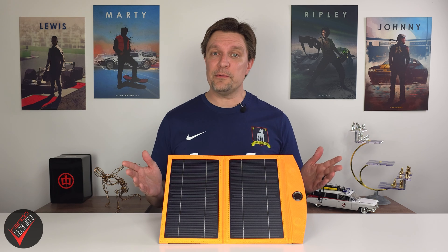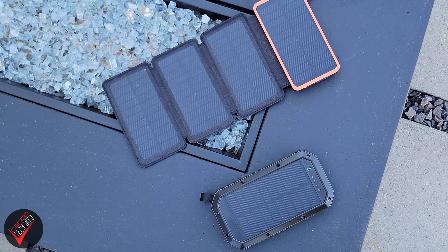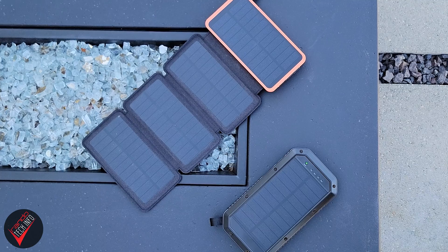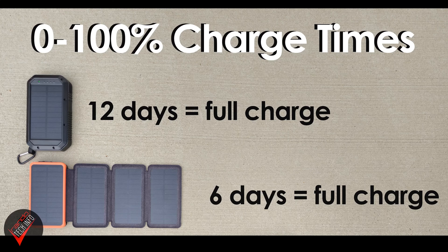Hello, welcome to Rando Tech Info. Today we're reviewing the 10-watt solar charging power bank from Lovenet. In the past, if you owned a power bank with built-in solar panels, you were looking at a fairly normal-sized portable bank with a panel — or sometimes multiple panels — attached to that bank.